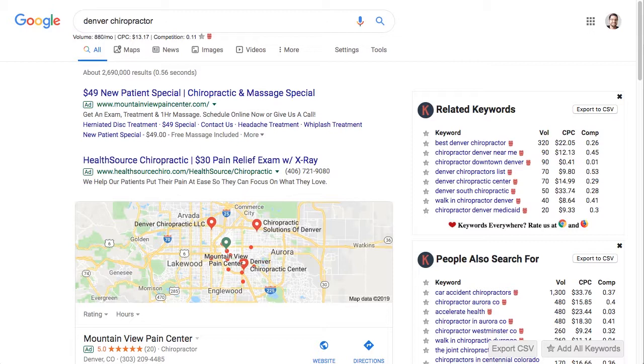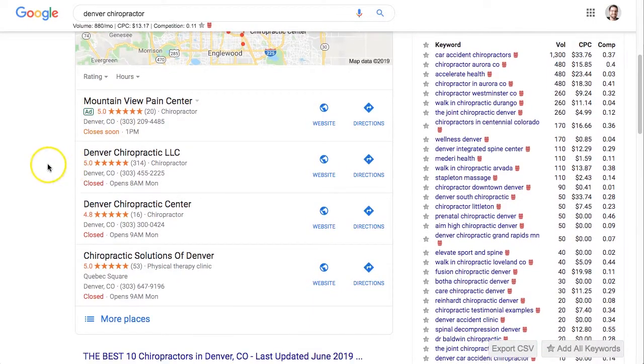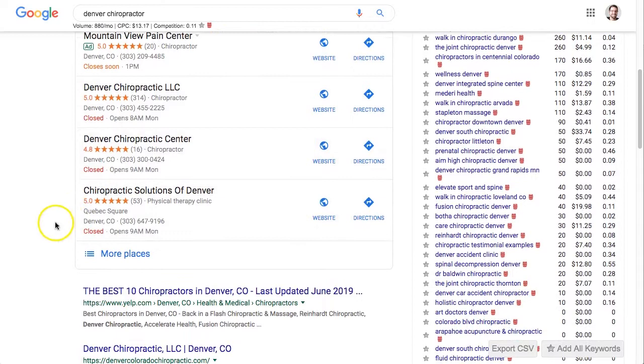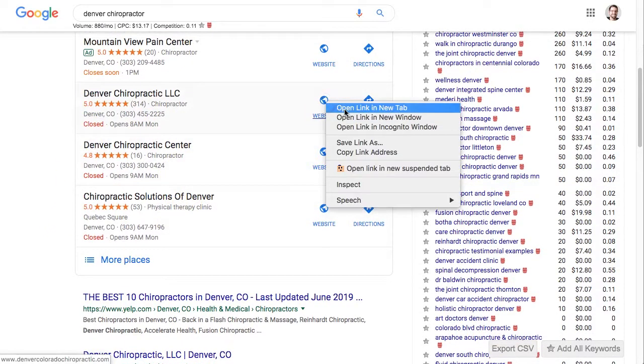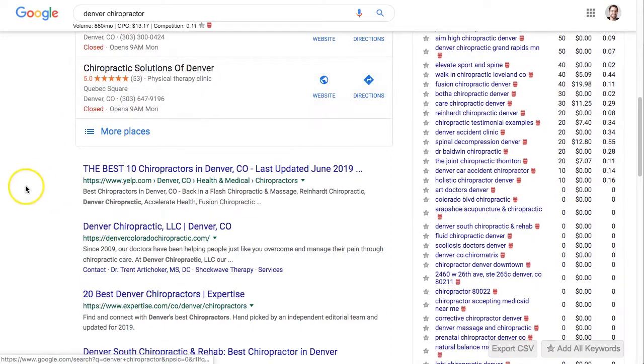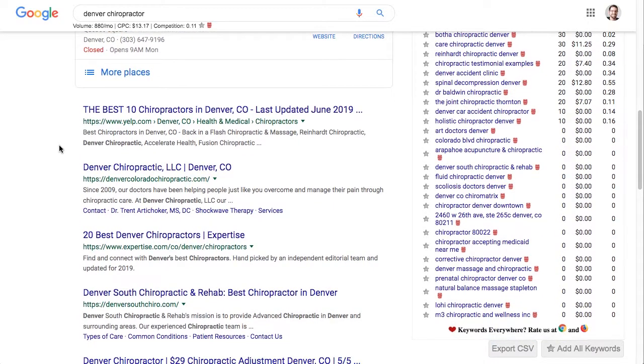Take the search term you want your website to show up for in Google. For this example, I'm going to use 'Denver Chiropractor,' then enter it into Google and click search. You'll see some results pop up. You want to skip over the ads here because those aren't organic rankings. Same with this one. Then just find the top competitors within your niche. You can also skip Yelp — that's just a directory listing, so it's not going to help you find the best organic websites as far as rankings are concerned.